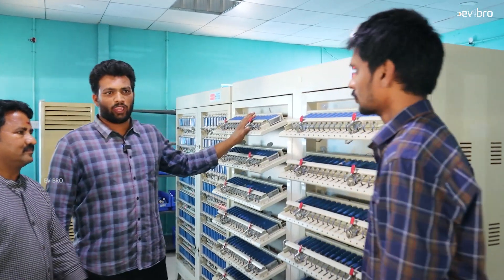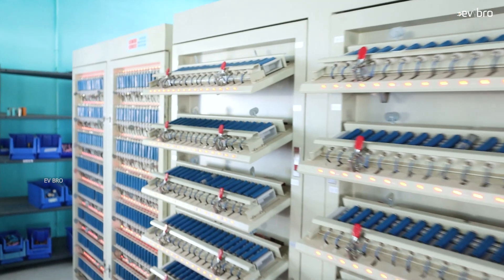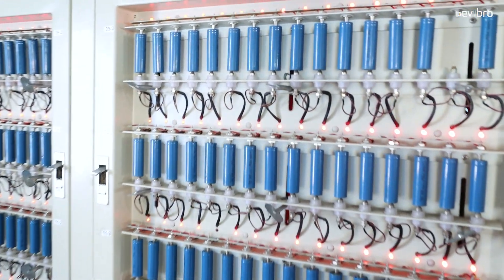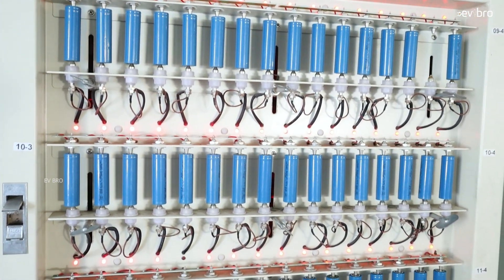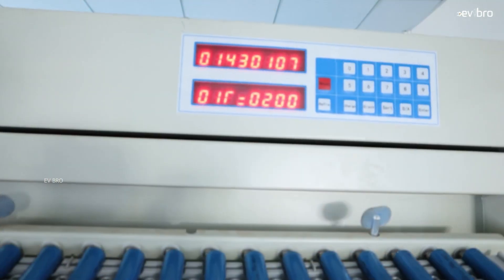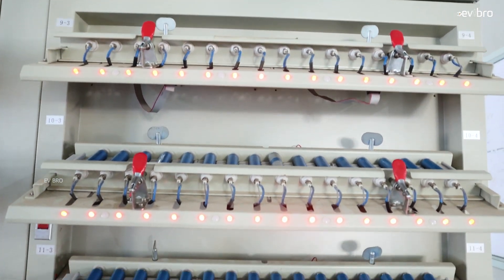This is the grading machine. We use this machine to test the capacity of each cell. For example, we may be taking 10,000 to 20,000 cells, and each and every cell needs to be tested here. We need to know the actual capacity of the cell. Depending on age and current, the machine will calculate the exact capacity. One cycle takes 6 to 8 hours minimum. We are making each and every cell go through 5 cycles, because as per AIS-156 standard, we need to test a minimum of 5 cycles. We check every parameter: voltage, current, and capacity.